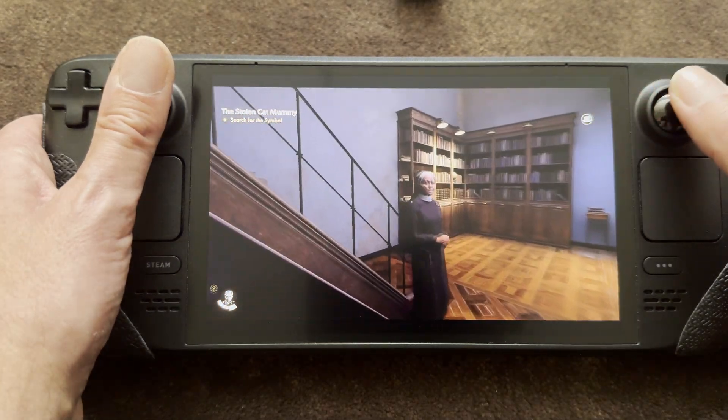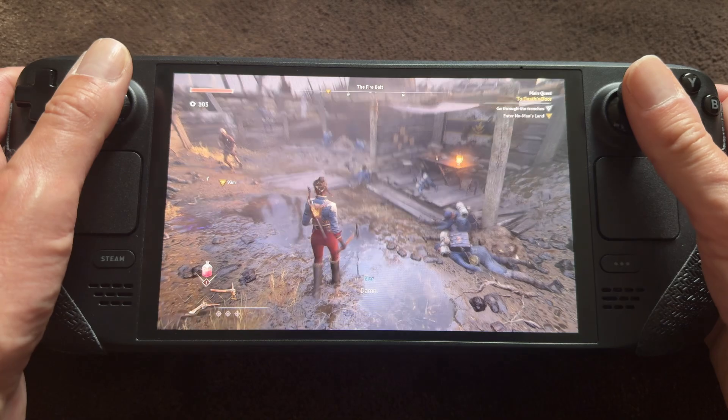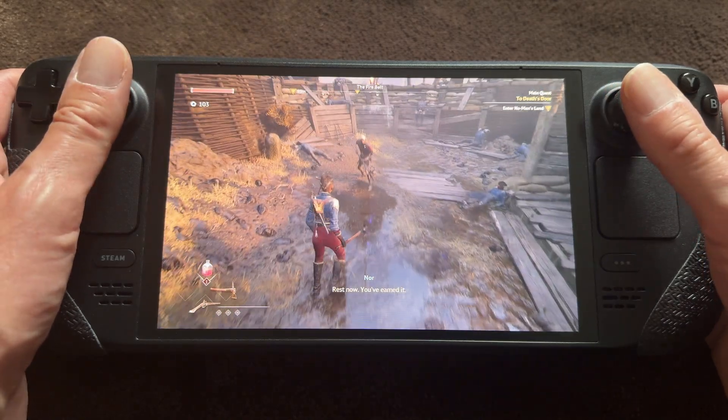How is this even possible? Playing the latest AAA games at 60fps with ray tracing on a Steam Deck. Kind of insane, right?